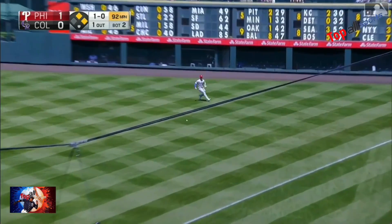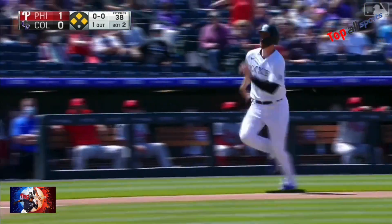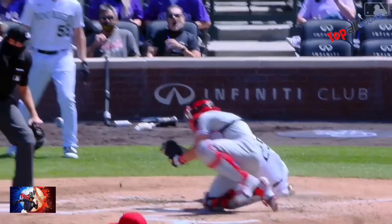In a line drive base hit to right field. Crone heading to third — he's being waved home. The throw by Bryce Harper is in time. He got his hand — what a throw!